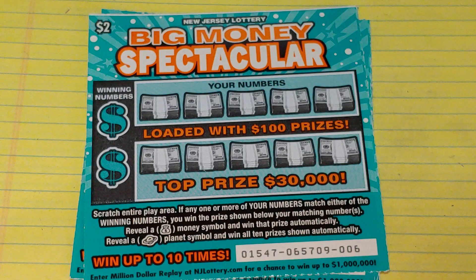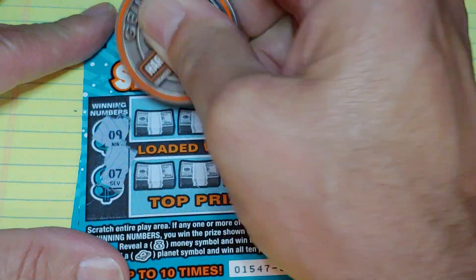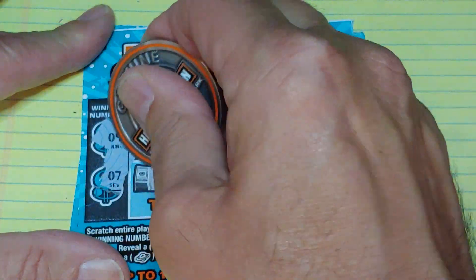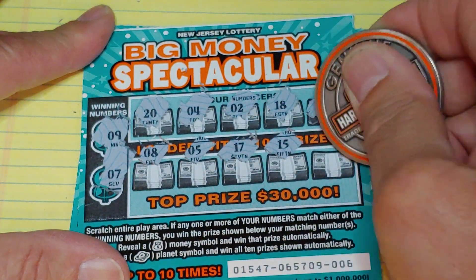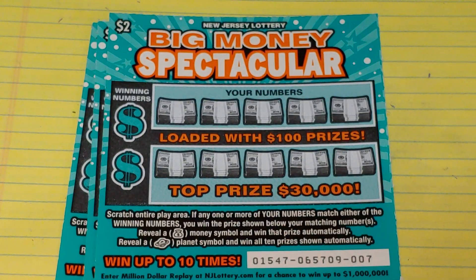Real simple — match your number to the winning number, win that prize, get a money bag to win automatically, get a planet symbol to win all ten prizes. Let's see what we can find here. We have a nine and a seven, so we have twenty, four, two, eighteen, thirteen, an eight, five, seventeen, fifteen, and a ten. Well, the white line didn't help us this time.